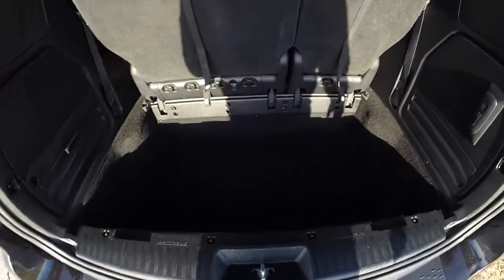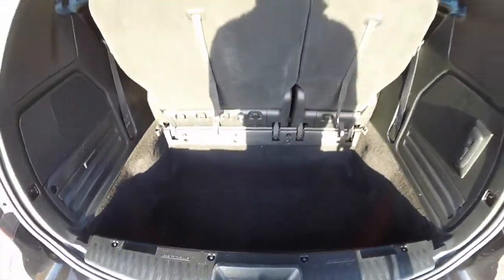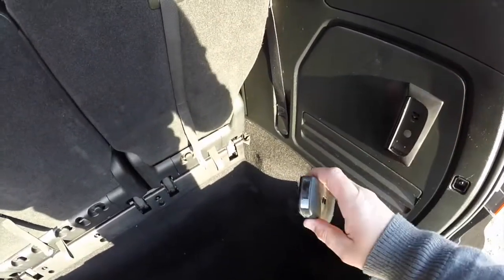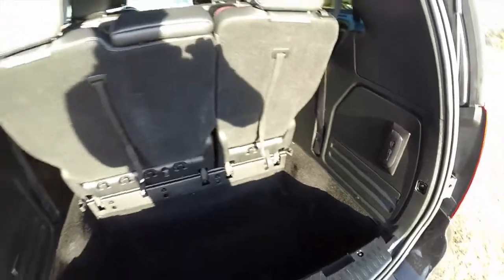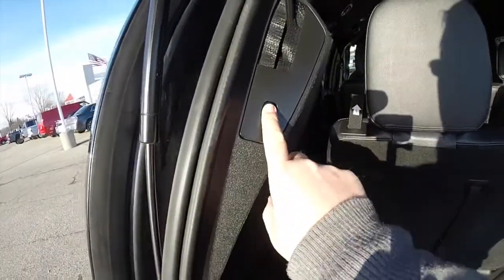Taking a look at the luggage area — it's nice and deep, which is characteristic of the Stow-and-Go system. There is also a plug-in rechargeable torch. To close the power lift gate, just press this button on the trim panel.